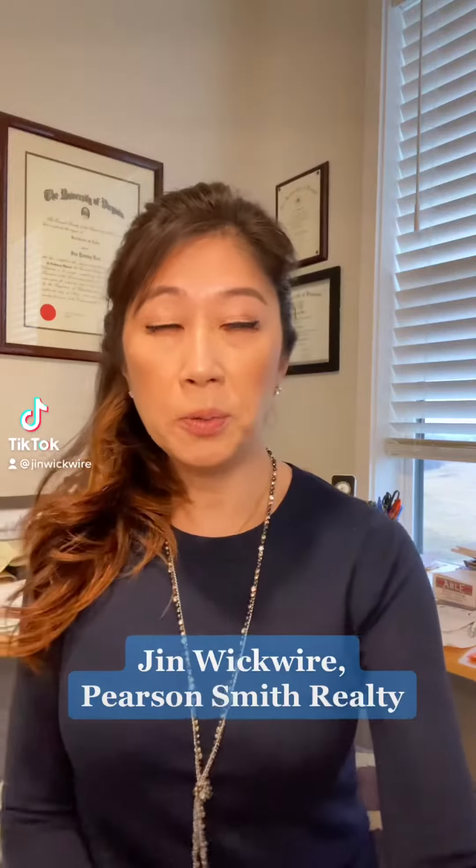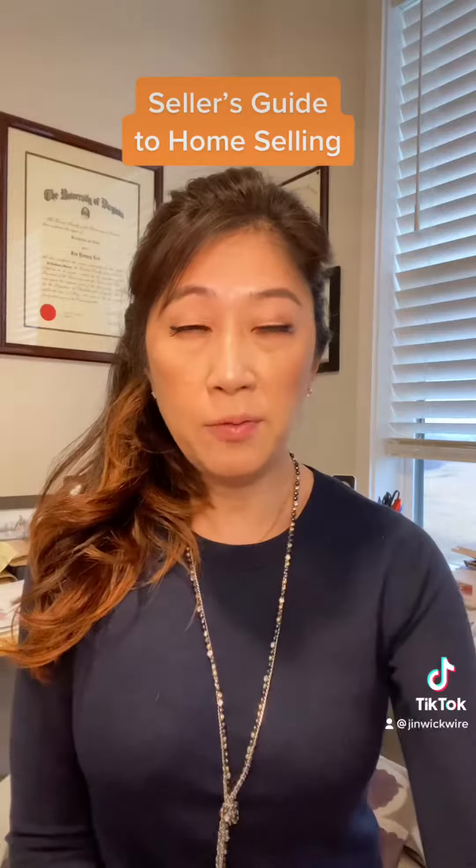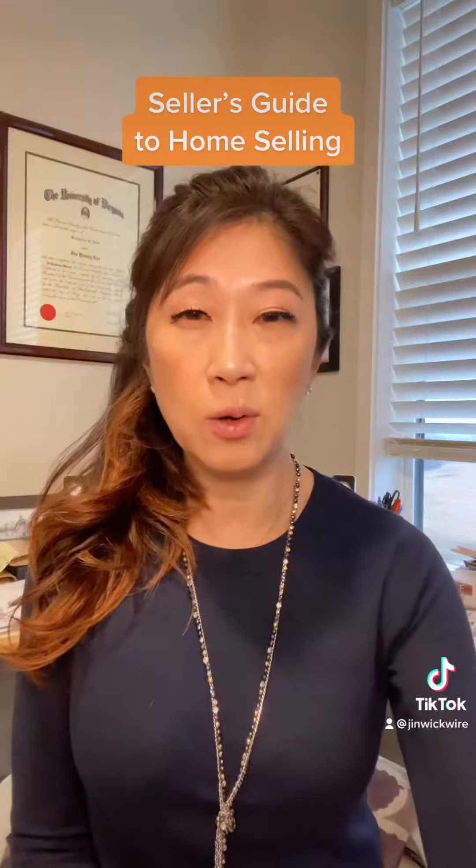Hi, this is Jen Wickwire with the Wickwire Group with Pearson Swift Realty, and I'm doing tip number three and four for home sellers. It's a seller's guide to home selling in Northern Virginia.